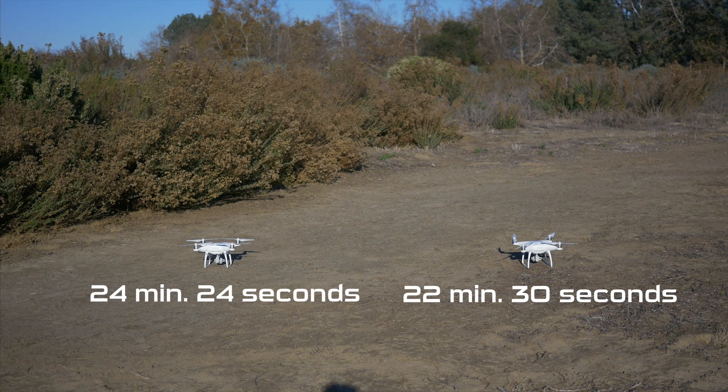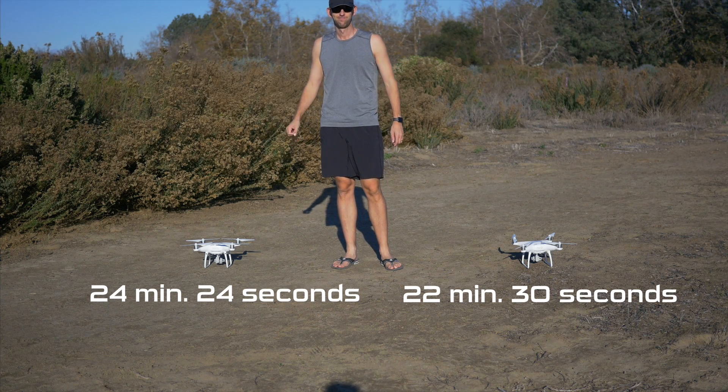This has been a hover test between the Phantom 4 Pro and the Phantom 4. Really hope you enjoyed the video — if you did, make sure to leave it a thumbs up, it really helps me out a lot. If you never want to miss any upcoming videos, make sure to hit that subscribe button. Next milestone is 500 subscribers — thanks for all your support so far, and we'll catch you in the next video.